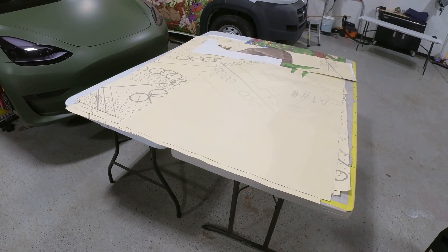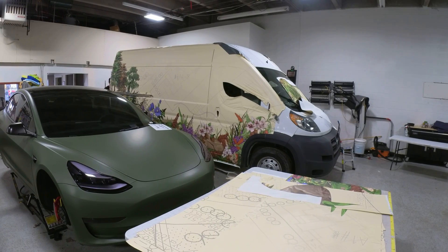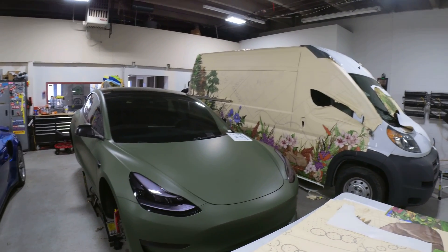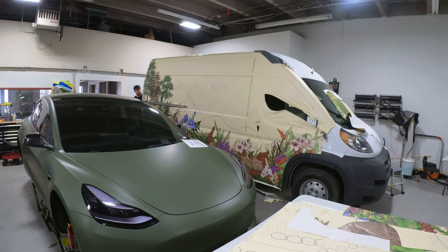As far as vinyl goes, they come in like a 60-inch width. With clear bra, they come in different sizes, but with vinyl it's a 60-inch. The manufacturers can cut it down, but it's just easier to start bigger and cut it down.